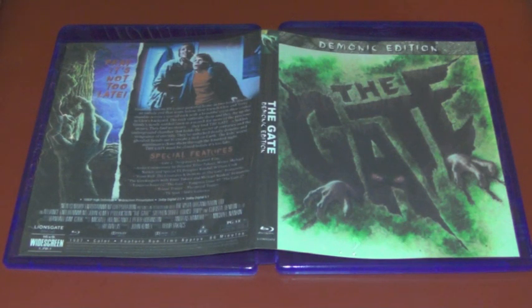So that's pretty much just been my overview of the Demonic Edition of The Gate on Blu-ray. If you're interested in picking up a copy, let me know and I'll try to get in touch with the seller or send you a link to the seller on eBay. Anyway guys, I hope you've enjoyed this video — thank you for watching.